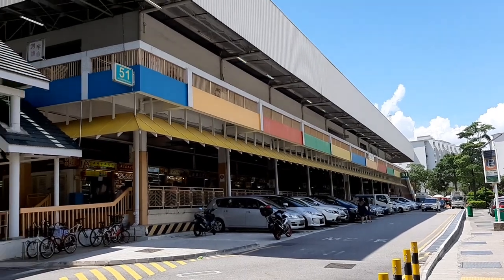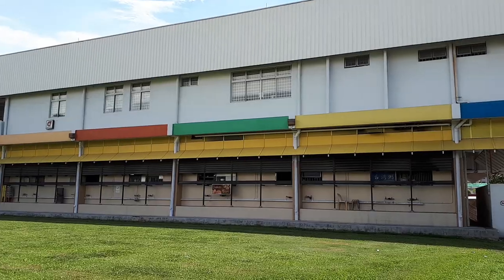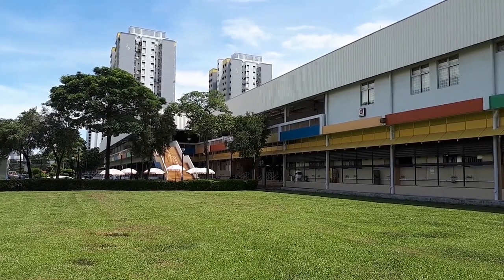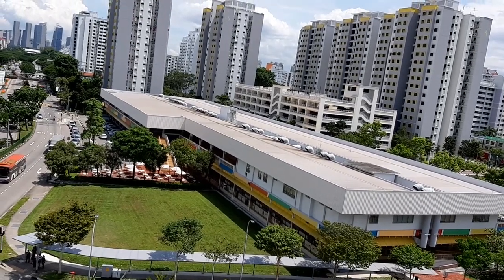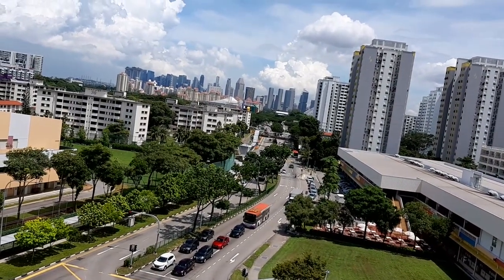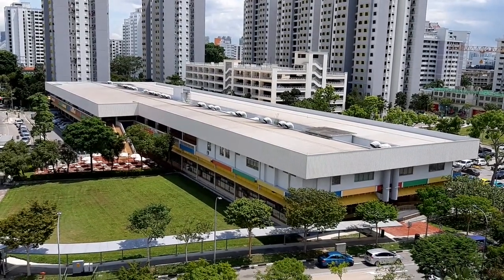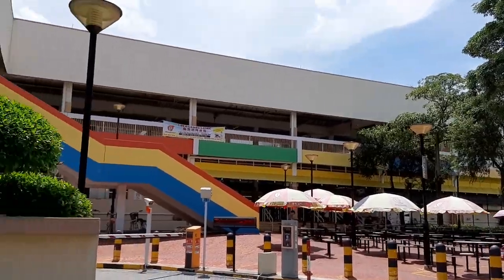Throughout the years, it has still remained one of the best places to enjoy Singapore hawker food and street food, because this place serves a wide variety of delicious mouthwatering dishes at reasonable prices. Its proximity to the city also draws a lot of people here. With over 160 food stores, this is one of the larger hawker centres in Singapore.